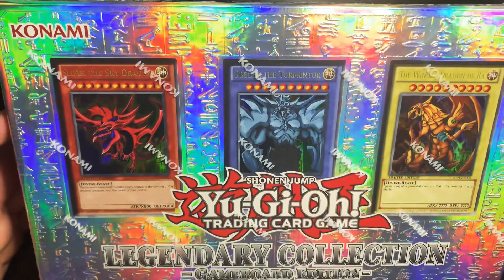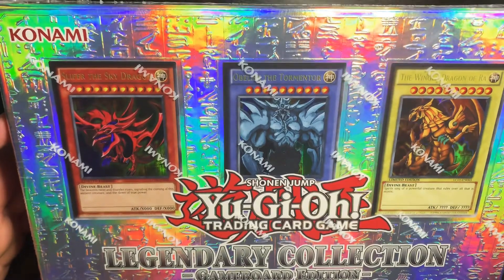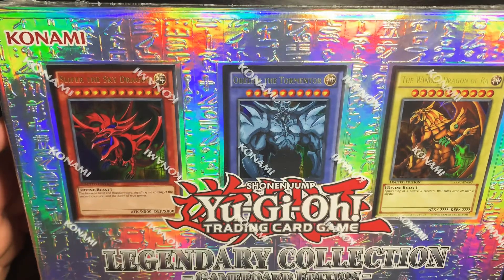Hey, what's going on you guys. Today we got Yu-Gi-Oh training cards Legendary Collection. I picked this up on Walmart.com, paid like 25 bucks.